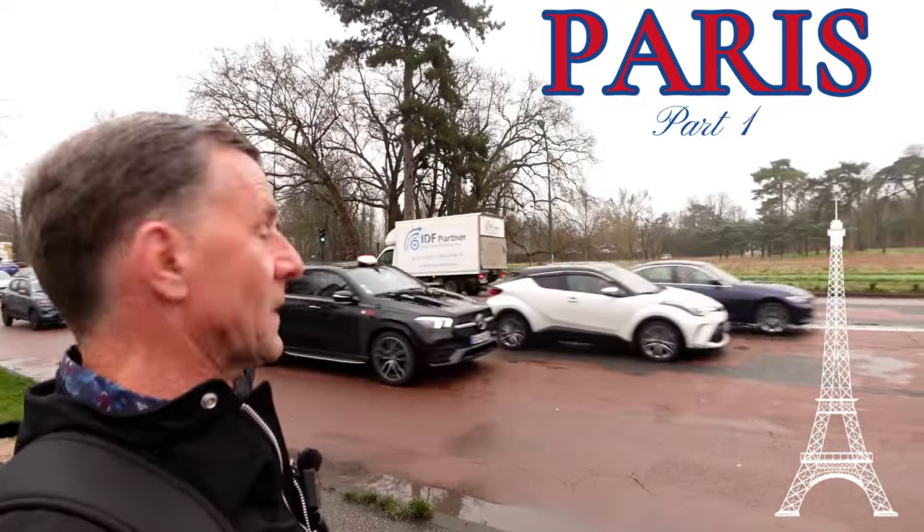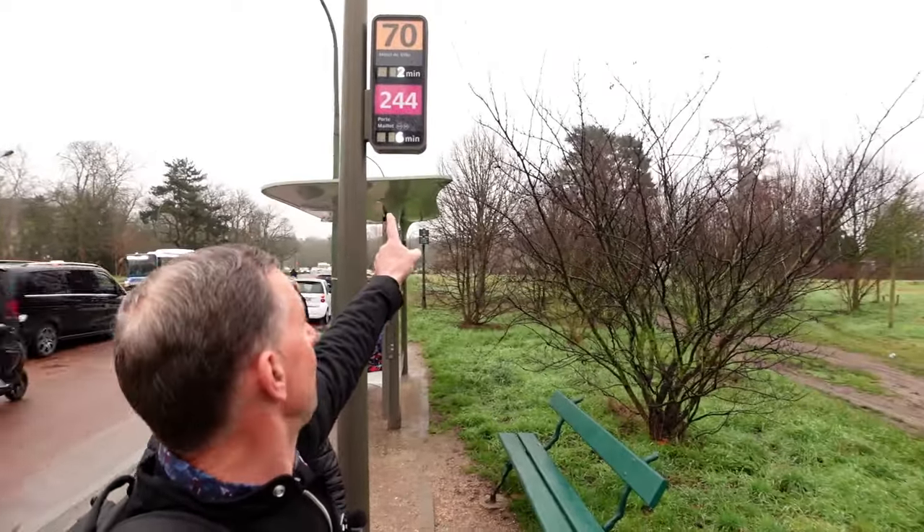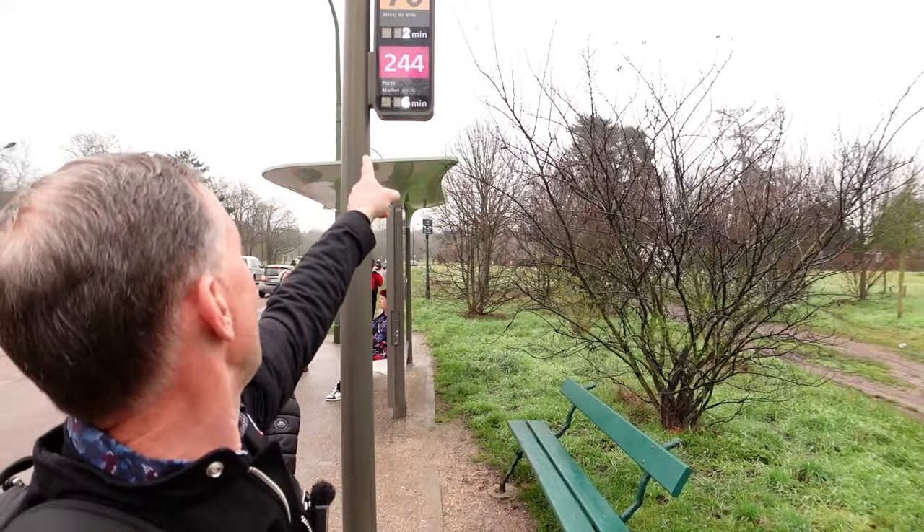Busy road. It's not even 9:30pm yet and we're out on the streets of Paris. We've just come from the camping, which is that direction. We've just come down to the bus stop, which is the 244. So let's go into Porte Maillot.